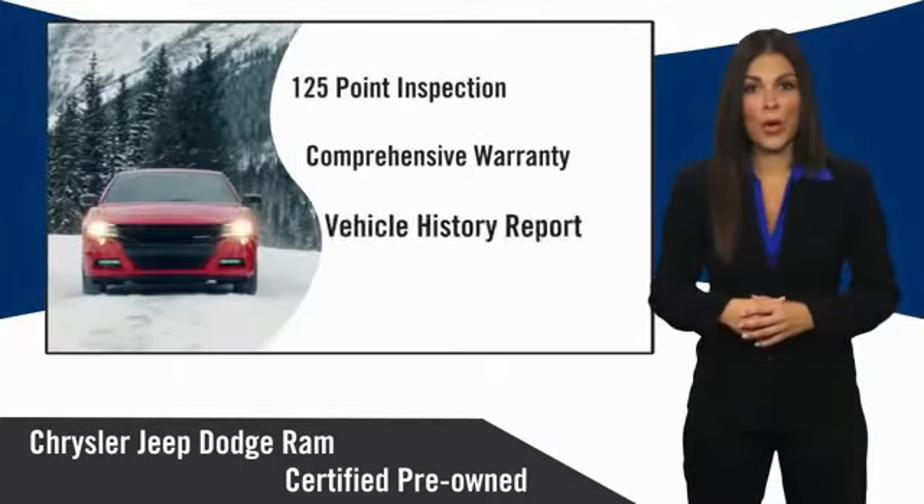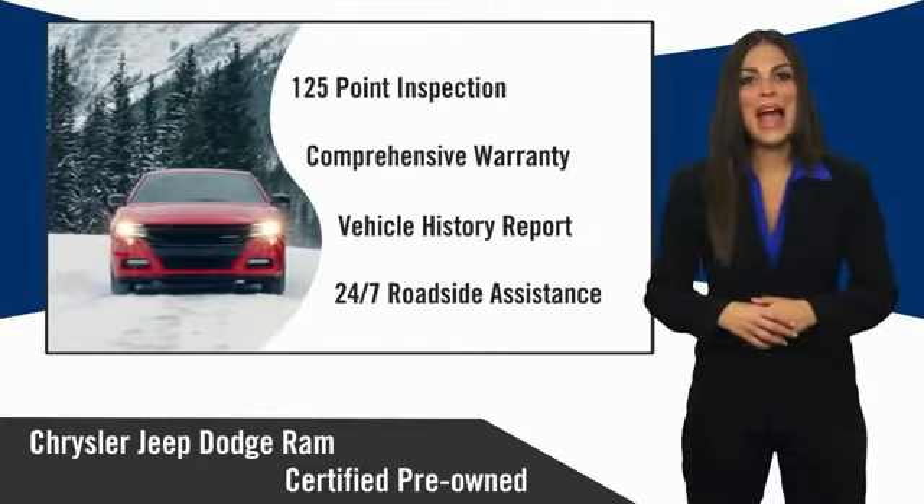Chrysler Group certified pre-owned vehicles. The smart choice. Factory backed to go the distance.